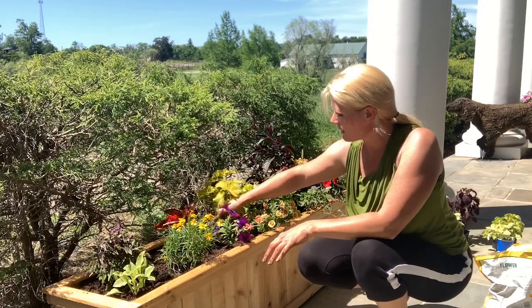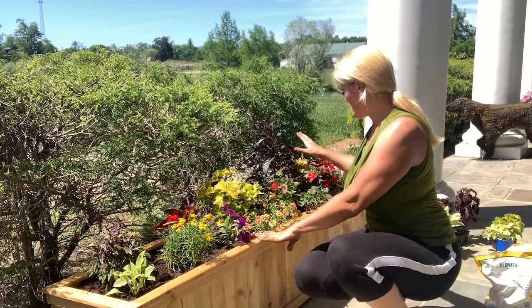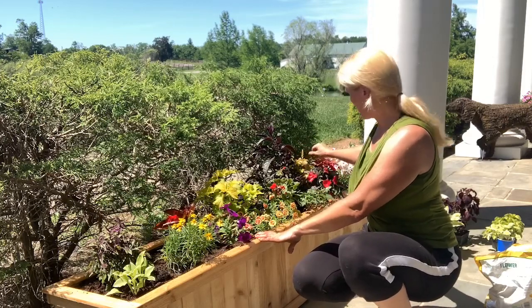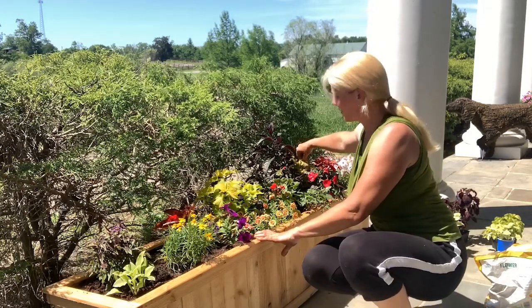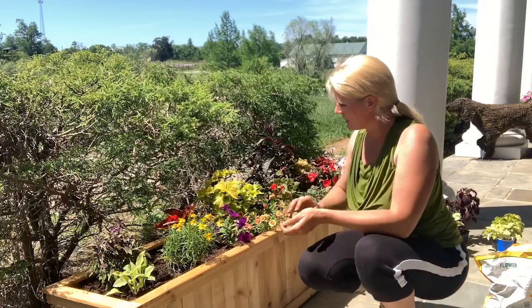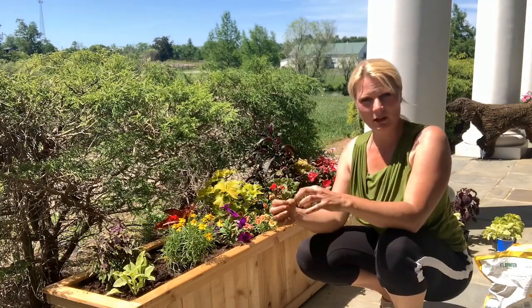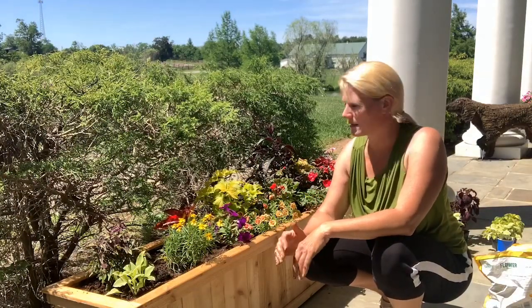We have the lime wasabi coleus, the calibrachoa, the geranium, the Persian shield, some ivy that's going to grow down the front, some impatiens, some more coleus, and the campfire coleus. This guy's already starting to flower — I'm going to be pinching these guys back a lot. I may actually cut them off and do some more propagation and do some other planters with these as well. I like to propagate all my flowers, and by the end of the season a lot of them still look really nice and fresh because they've been pinched back a lot. I've also had twice the amount of planters that I originally started with at the beginning of the season.